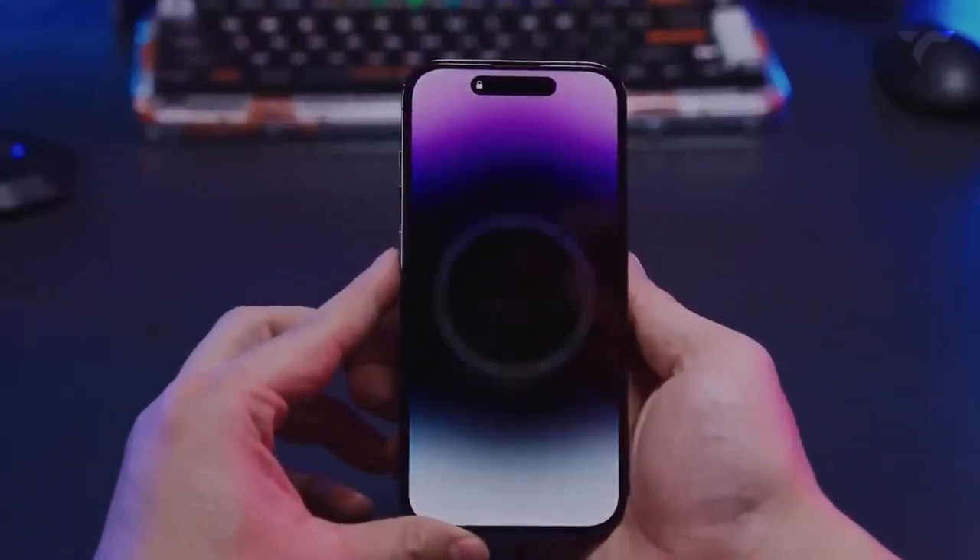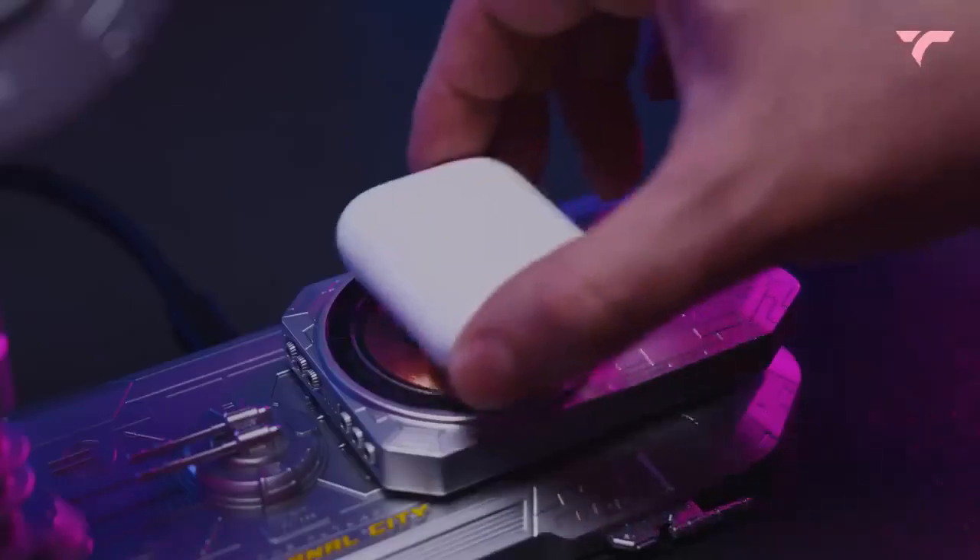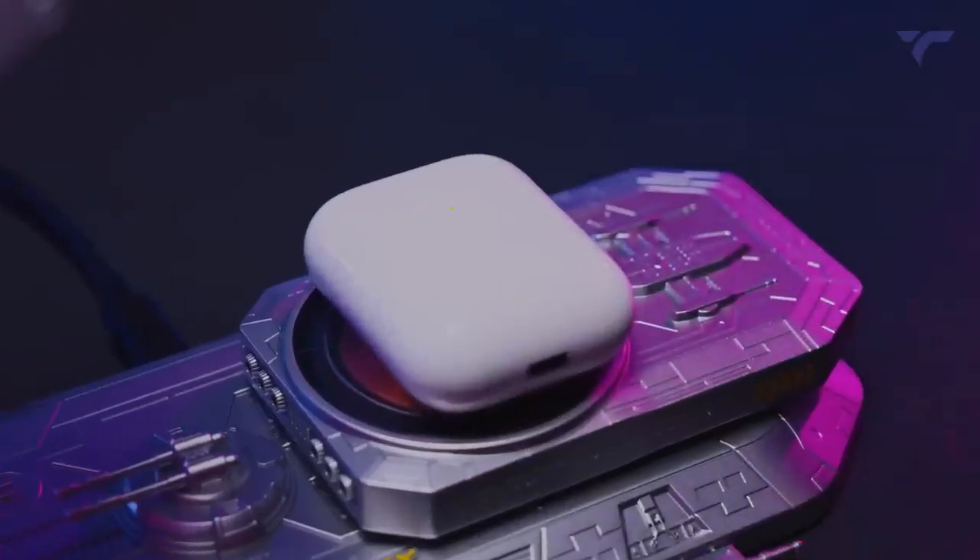Its seamless alignment ensures super easy snap-and-charge fast wireless charging. The secure connection keeps your device safely in place while offering a floating-like experience in any direction. The price starts at $169.